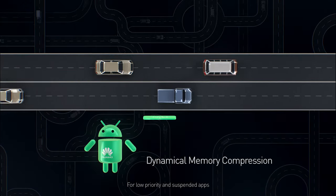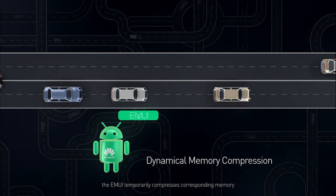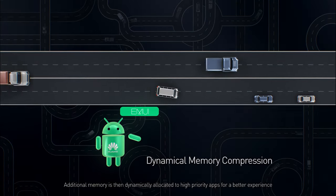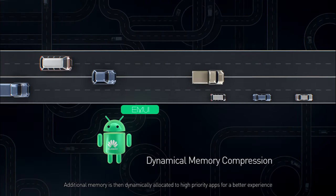For low priority and suspended apps, the EMUI temporarily compresses corresponding memory. Additional memory is then dynamically allocated to high priority apps for a better experience.